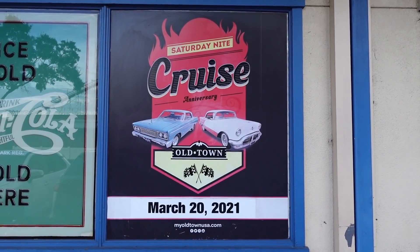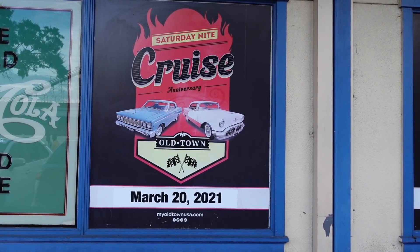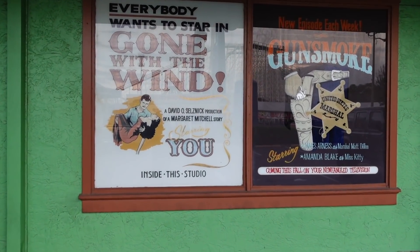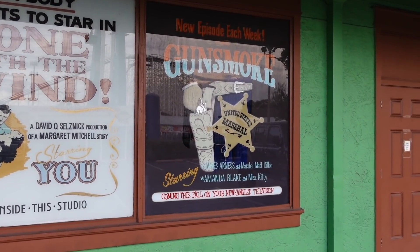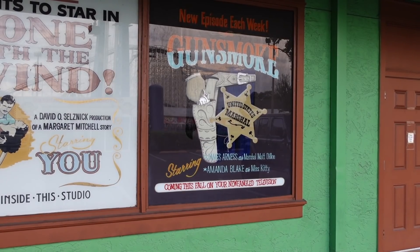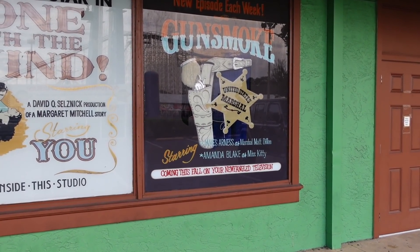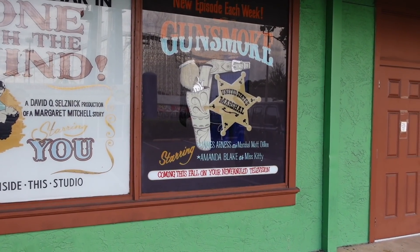Just fair warning — it gets extremely busy so get here early, but there's always stuff going on on Fridays and Saturday nights. Before I do that, check this out — I never really noticed these. 'New episode each week — Gunsmoke, the United States Marshal, starring James Arness as Marshal Matt Dillon and Amanda Blake as Miss Kitty, coming this fall on your newfangled television.'